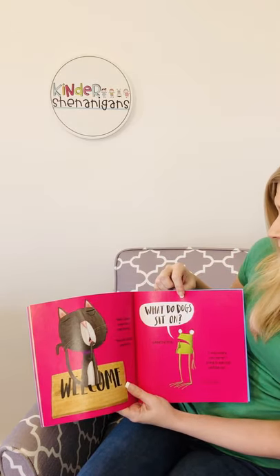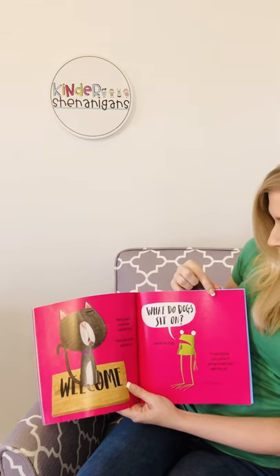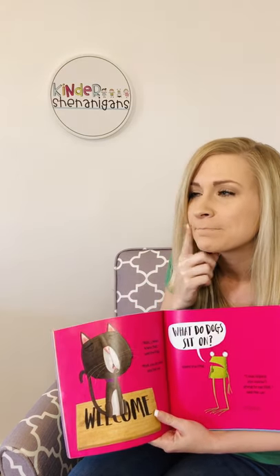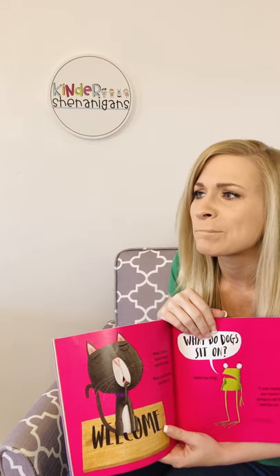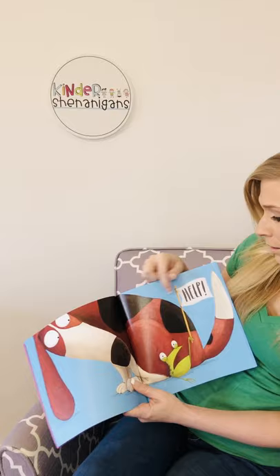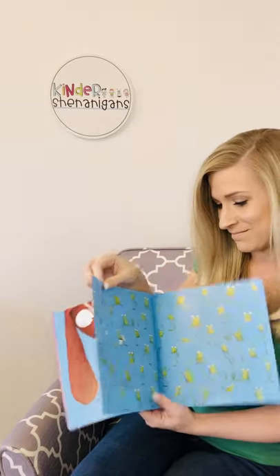What do dogs sit on? asked the frog. I was hoping you weren't going to ask that, said the cat. Make a prediction — what do you think dogs sit on? It's a rhyming word with dog. Oh, they could sit on logs — maybe the frogs and dogs share the logs. Do you think they sit on frogs? Let's find out. That's a good prediction. Help! The end.